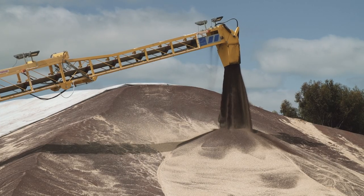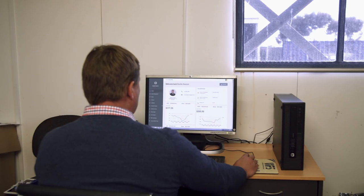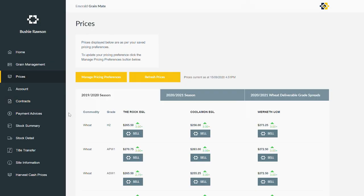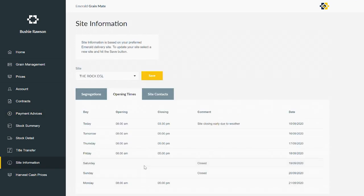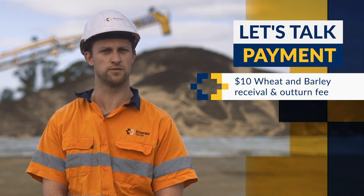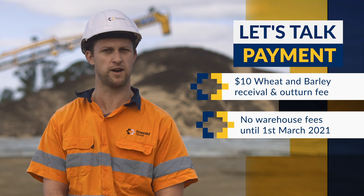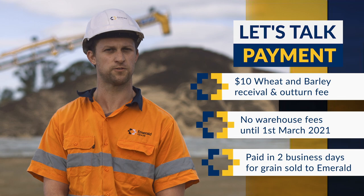We've been working hard to make sure that it is super easy to do business with Emerald Grain — this is where Grainmate comes in. Almost everything harvest-related is accessible through the website. You can manage your Emerald Grain stock, access your contract and payment paperwork and stay up to date with important information like live opening times and segs info. We will continue to offer growers a flat $10 wheat and barley receiver and outturn fee for grain they outturned themselves, and Emerald warehouse fees won't kick in until 1st of March 2021 for new season grain. We will also continue to pay you in two business days for grain sold to Emerald. If you'd like to hear more about any of these details, feel free to call the grower services hotline.